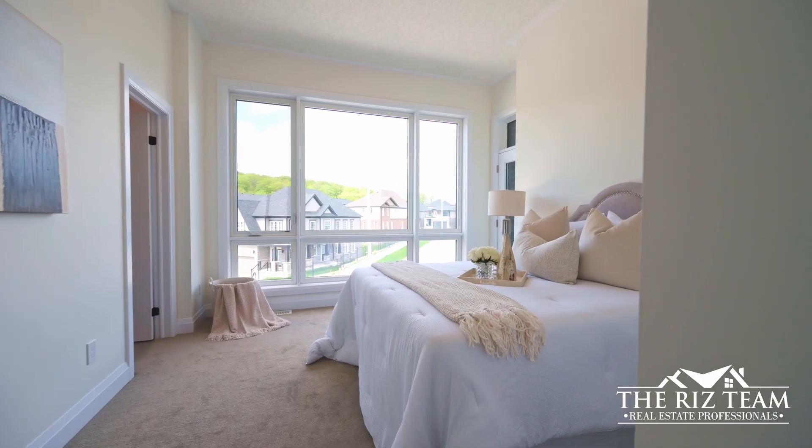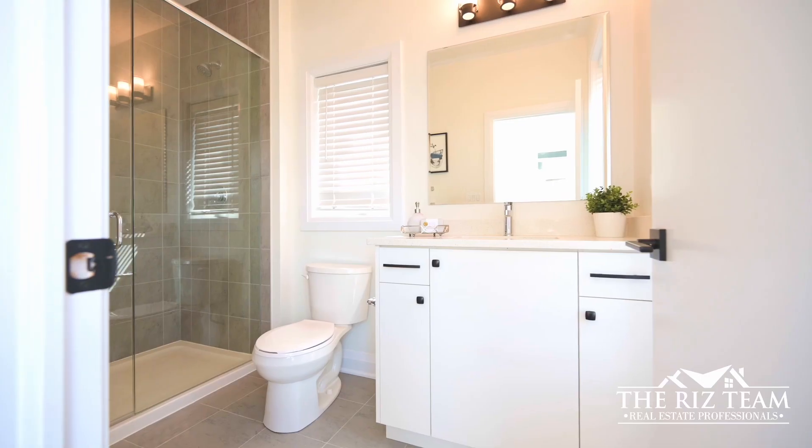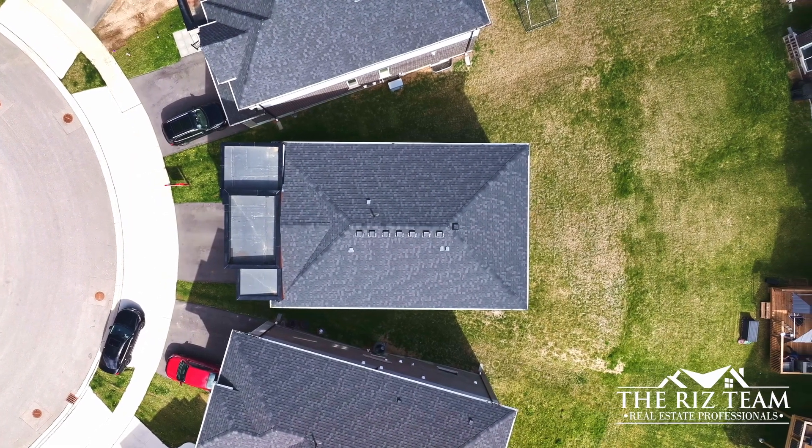The upper floor adorns 9 foot ceilings and offers 3 additional bedrooms, one with its own en suite bathroom and private balcony. An office nook, full family bathroom and laundry room complete this floor.